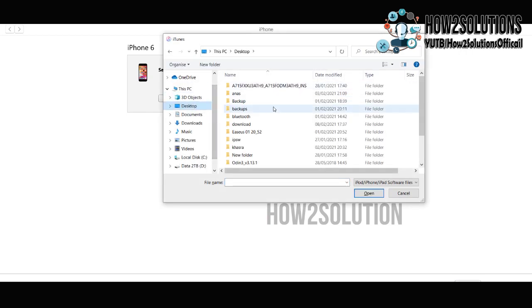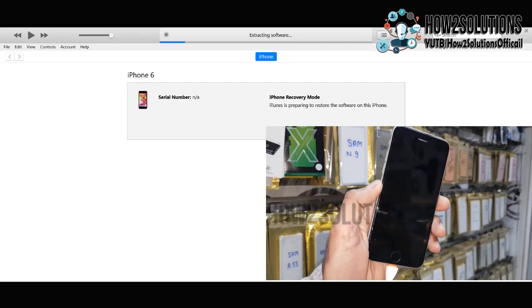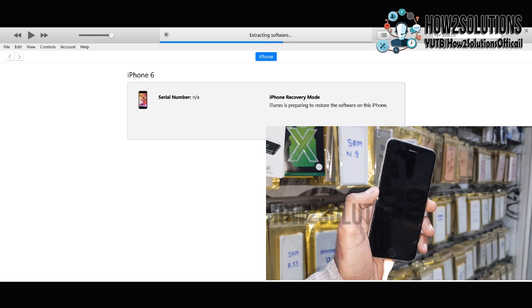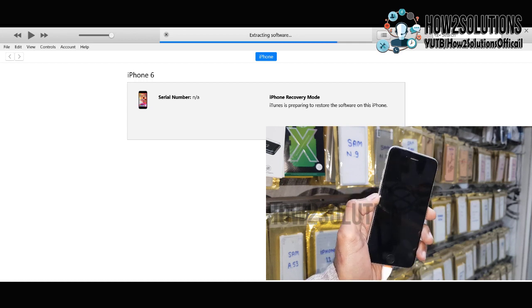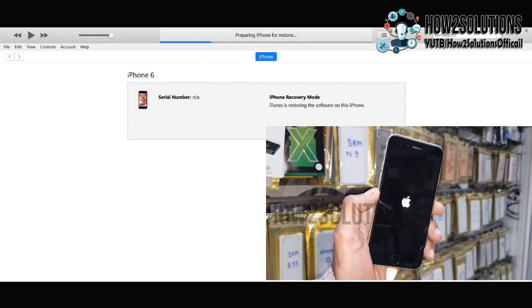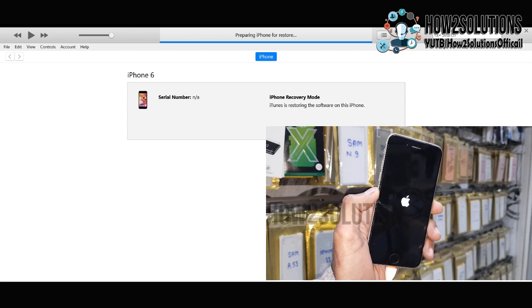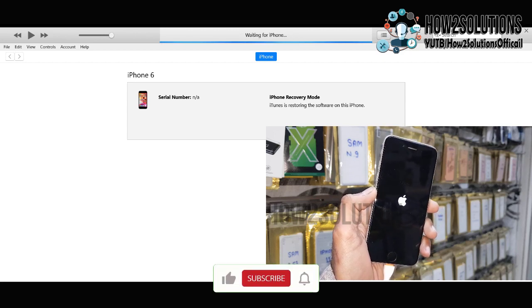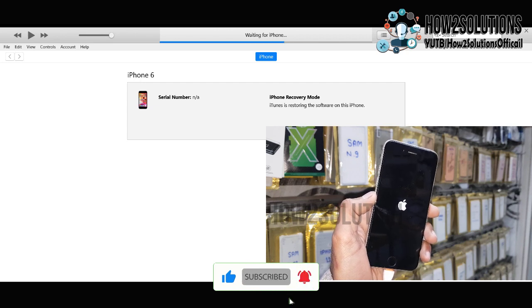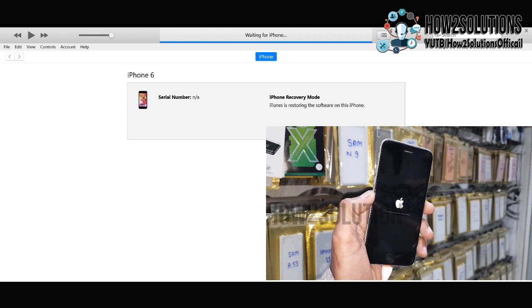Now press the Shift key on the keyboard and click Restore iPhone in iTunes. This will allow you to select the firmware from your computer — it will not download the firmware from the server. This is the best method I use. You can see the flashing has started. It will take around 10 to 20 minutes, so keep your device connected and do not disconnect it while the process is going on.